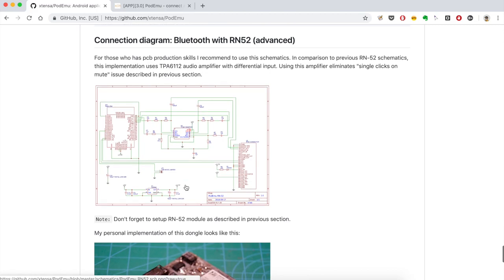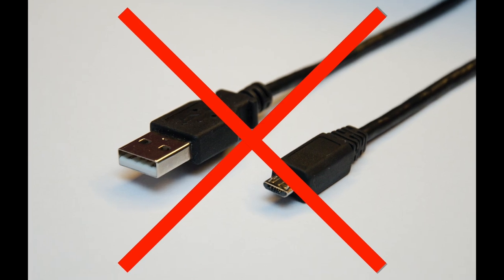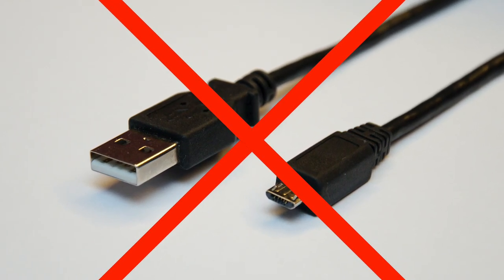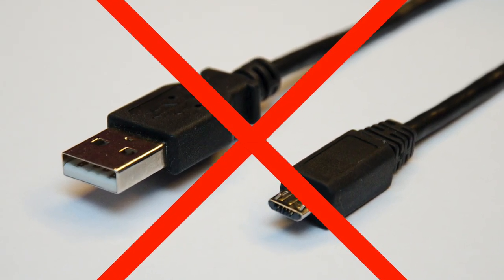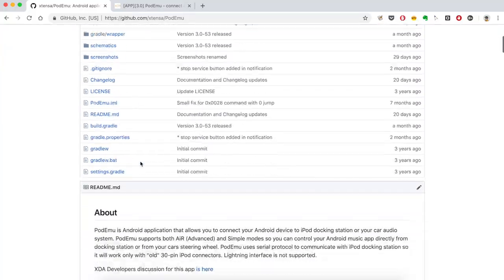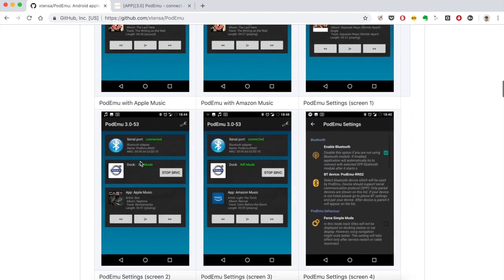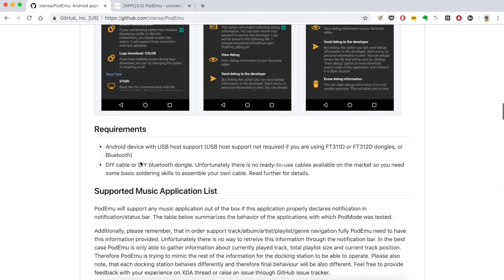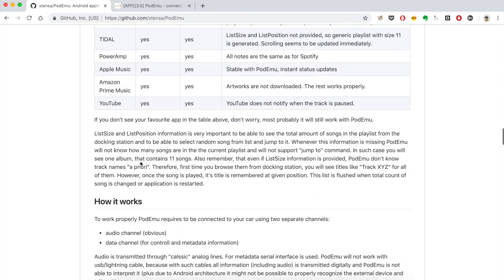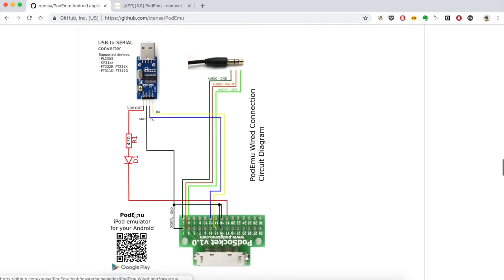Unfortunately there is no ready-to-use cable or Bluetooth module available on the market. It will also not work with standard USB cables, so please don't ask about it. You will need to do it yourself — there is no other option. And a final note: this is an open source project. It means that you can download everything including program source code and all schematics for free from the project GitHub page. All links are available in the description.